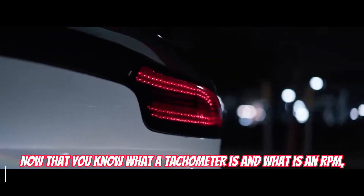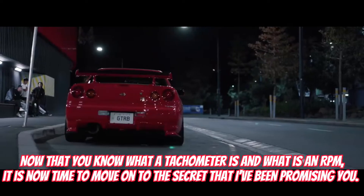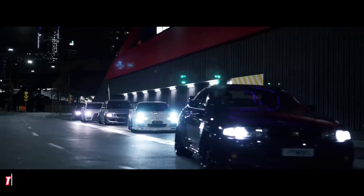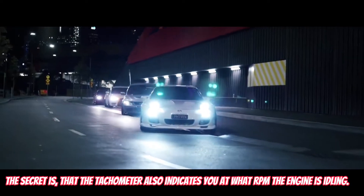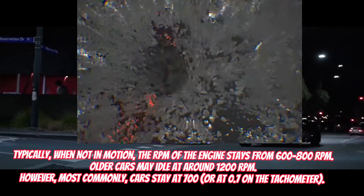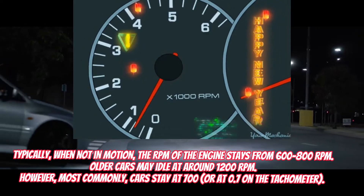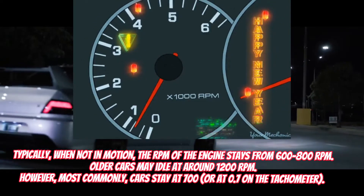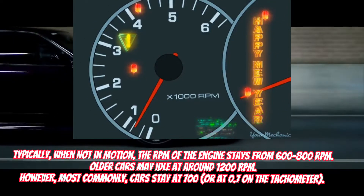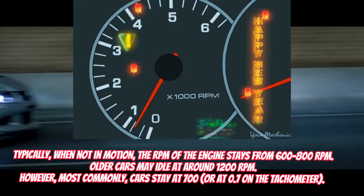Now that you know what a tachometer is and what RPM is, it is time to move on to the secret I've been promising you. The secret is that the tachometer also indicates at what RPM the engine is idling. Typically, when not in motion, the RPM of the engine stays from 600 to 800 RPM. Older cars may idle at around 1200 RPM. However, most commonly, cars stay at 700, or at 0.7 on the tachometer.